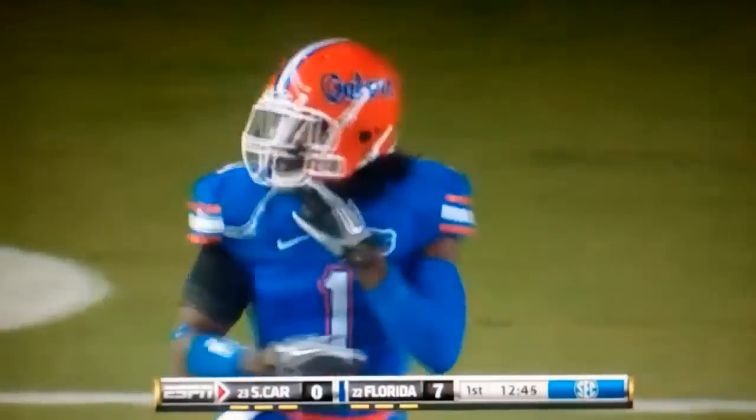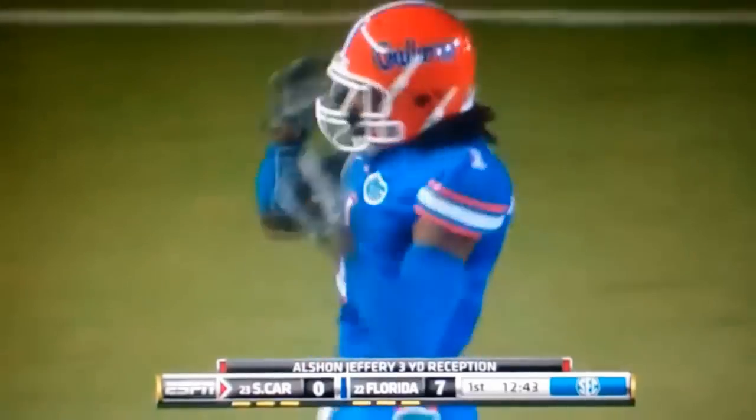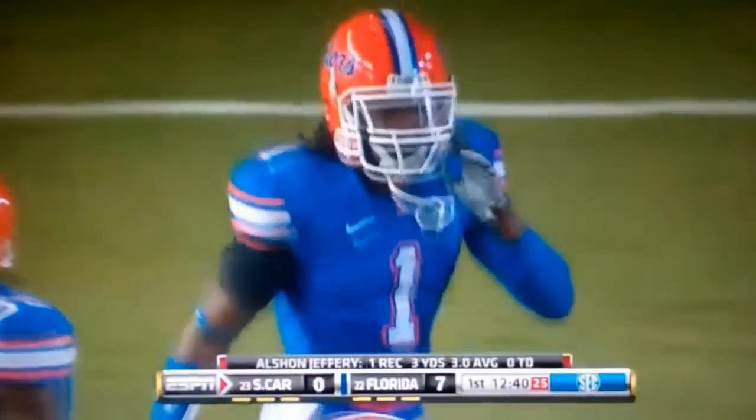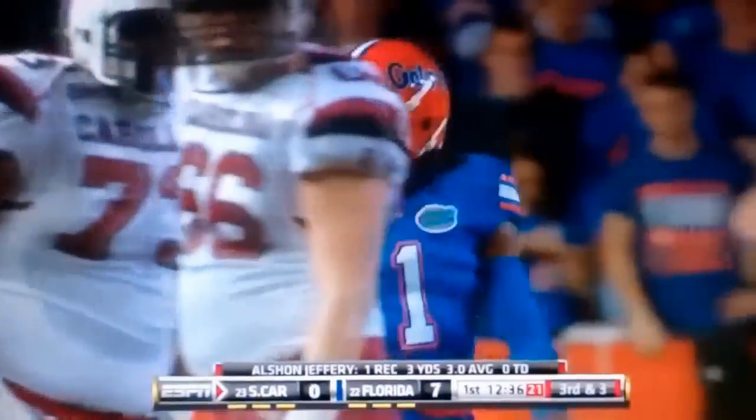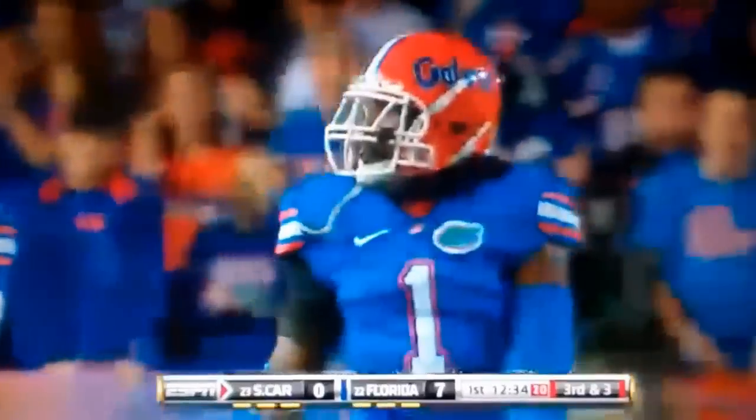Terrell Austin told us that he plays much bigger than his size listed in the program at 5'11", 184. That time he got rid of the block from Torrey Gurley, who's much bigger than he is, and then made a tackle on a much bigger receiver in Alshon Jeffrey.